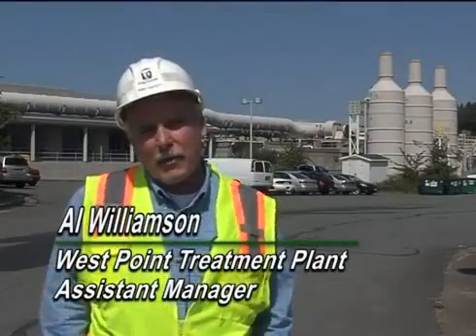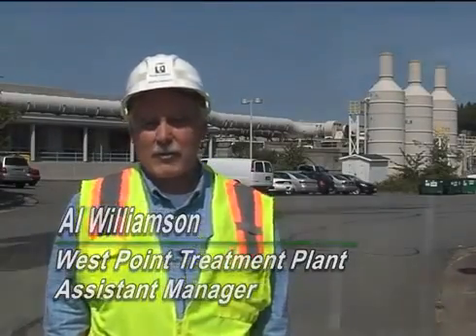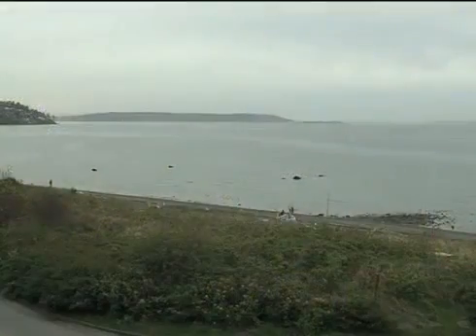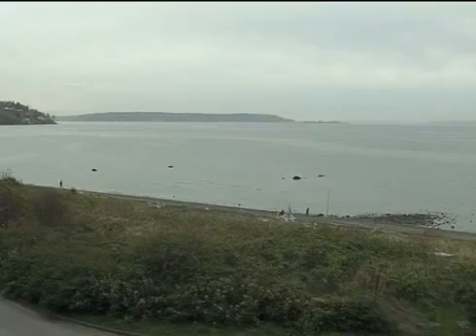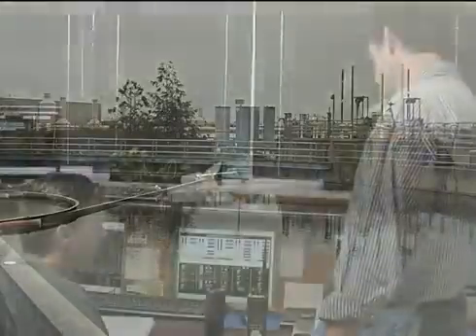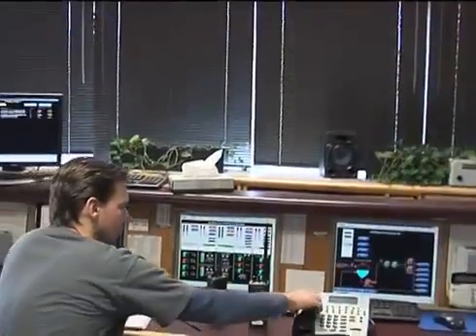Hello, I'm Al Williamson. I'm the assistant manager here at the West Point treatment plant. Located north of downtown Seattle, adjacent to Discovery Park, West Point was put into service in 1964 and covers 32 acres. West Point is staffed 24 hours a day, every day of the year.